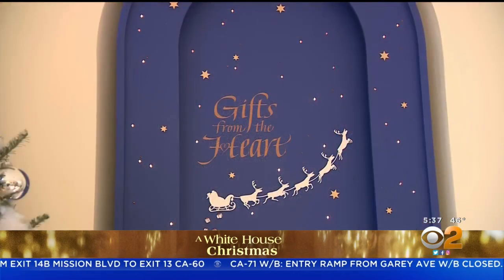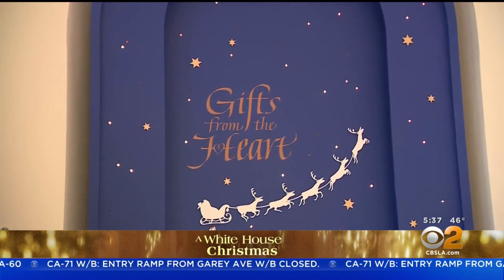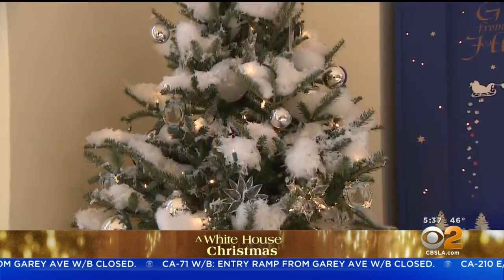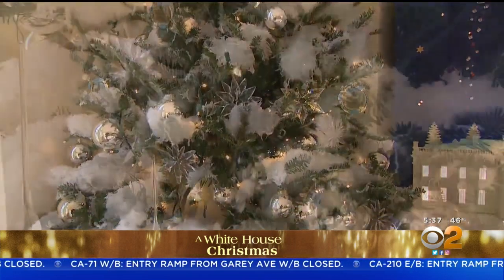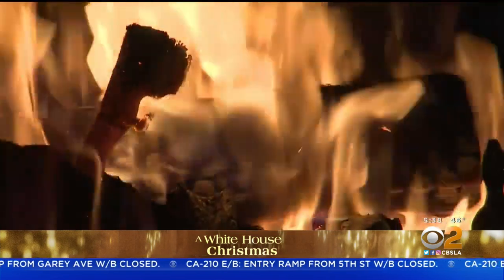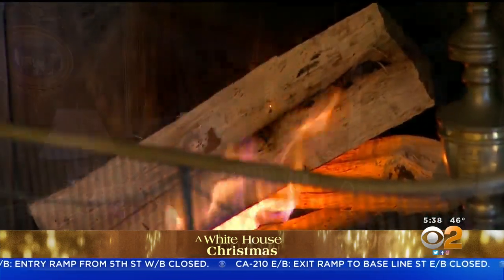The title of the First Lady's theme greets you with glittering stars — gifts from the heart — with Santa and his reindeer dropping presents from the sky, flanked by trees dusted with snow, lights, and silver baubles. The sounds, smell, and sight of wood fires burning in the fireplaces make you feel right at home.